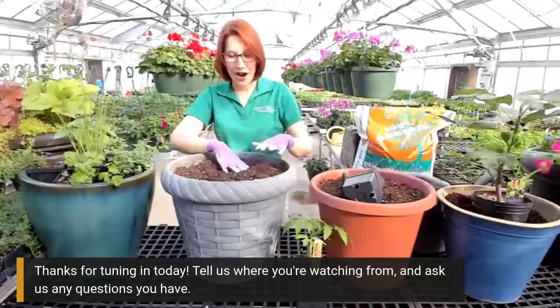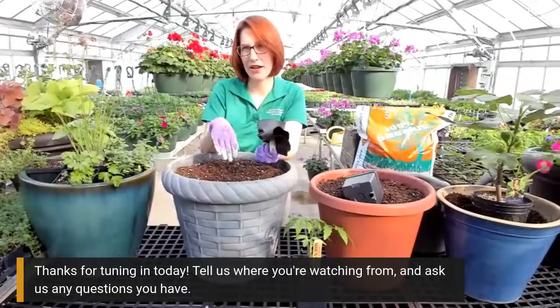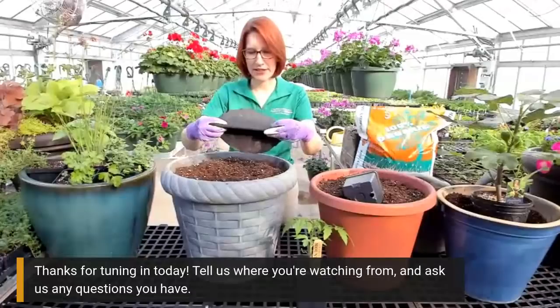Now we're going to do some planting demonstrations. Feel free to send in your questions as we go. Also, if some of you don't like it when you fill the pot and dirt falls out onto your balcony or patio, you can cut a piece of landscape fabric and put it in the very bottom of your pot before you pour your mix in - that will help keep the mix from falling out. Just a handy little tip.